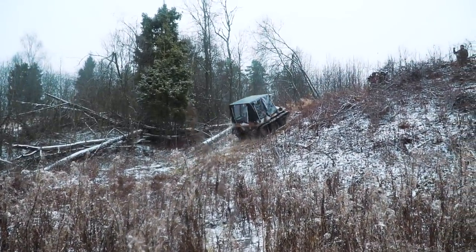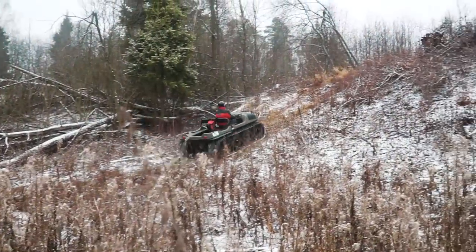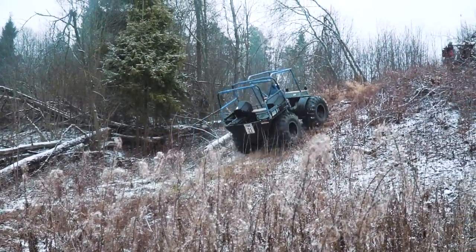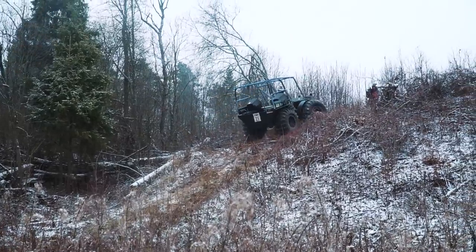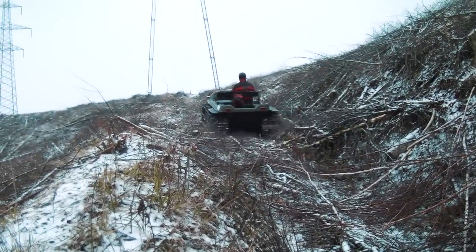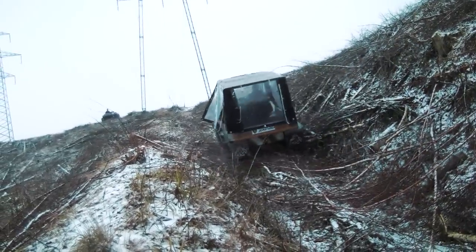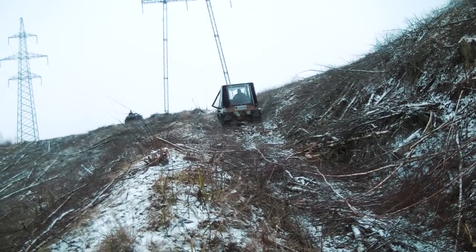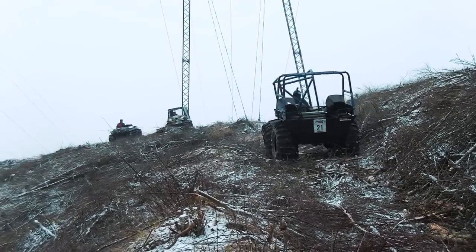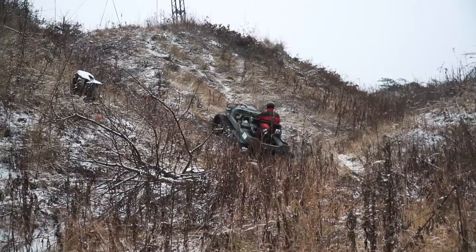Now let's do some hill climbing. It is a piece of cake for all the machines, so we made this test a little bit harder. This hill is more difficult, but again no problems at all for all the ATVs. And this is the steepest ascent — I think it is almost impossible to get over it.